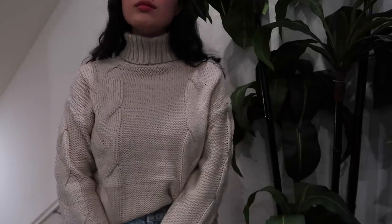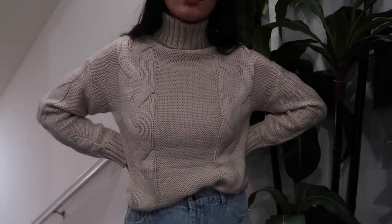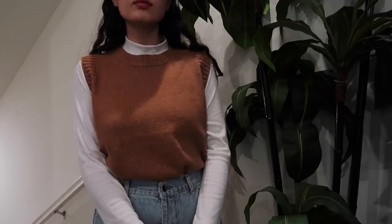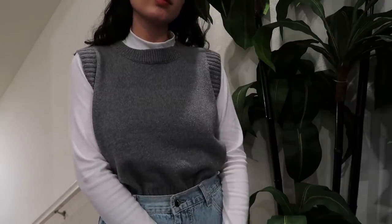I got this classic cable knit sweater in an almond color — like a creamy almond. A cable knit sweater is just a winter essential; you can wear it by itself or with a coat over it, very cozy. And then finally I have a simple solid knit sweater vest in a nice brown-tan color — great for the autumn color palette but also good for winter. I like wearing colored or mock neck shirts under it, but you can also wear it with a long sleeve or even just by itself. I also got the same sweater vest in gray.